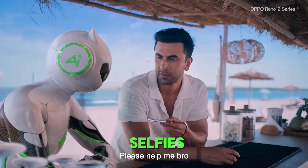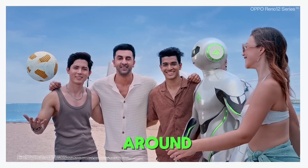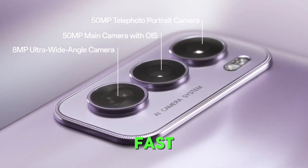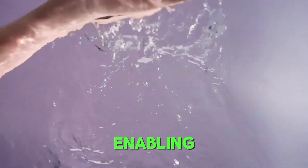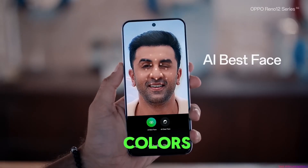Front camera of 40MP or higher for quality selfies and video calls. Battery capacity expected around 6000mAh, with 100W or higher fast charging via USB-C. Software based on Android 15 with Oppo's ColorOS 15 enhancements.